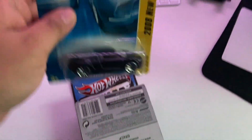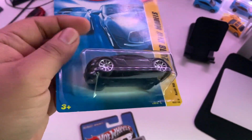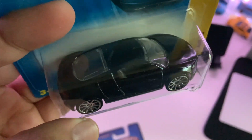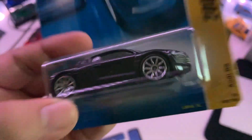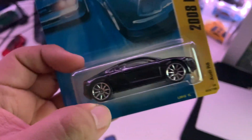Alright, here's what was in the box. First up is the Audi R8 in its 2008 new models. This one actually has the metal base with the plastic top. I didn't even know about it because I have one from when I was a child. So it was actually pretty cool to have.